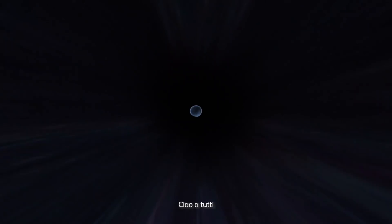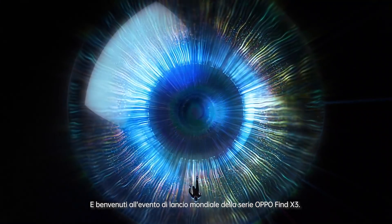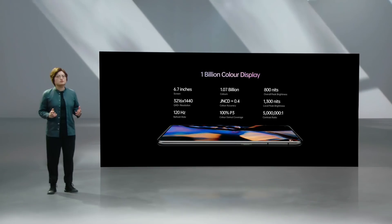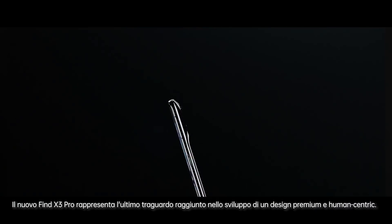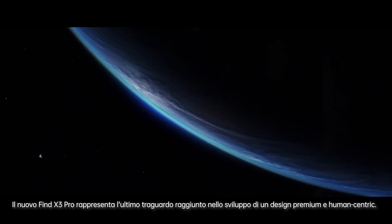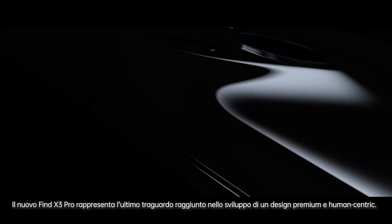Hello everyone, welcome to the global launch of the Oppo Find X3 series. The new Find X3 Pro represents the latest summit of our human-centric high-end design journey.